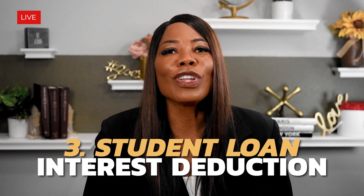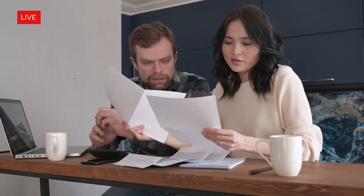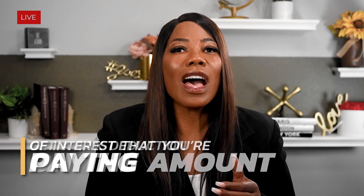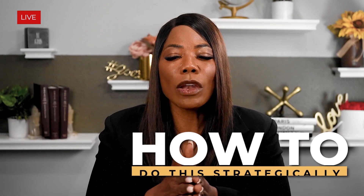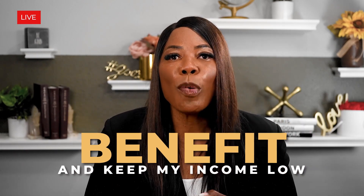Number three: student loan interest deduction. If you have student loans, you want to make sure that you're getting that interest deducted. You can deduct up to $2,500 in qualified student loan interest. A lot of people are really experiencing a financial burden because of these ongoing student loans. Well, if you're at least paying the interest, get a tax deduction on the amount of interest that you are paying. You want to think about how to do this strategically.